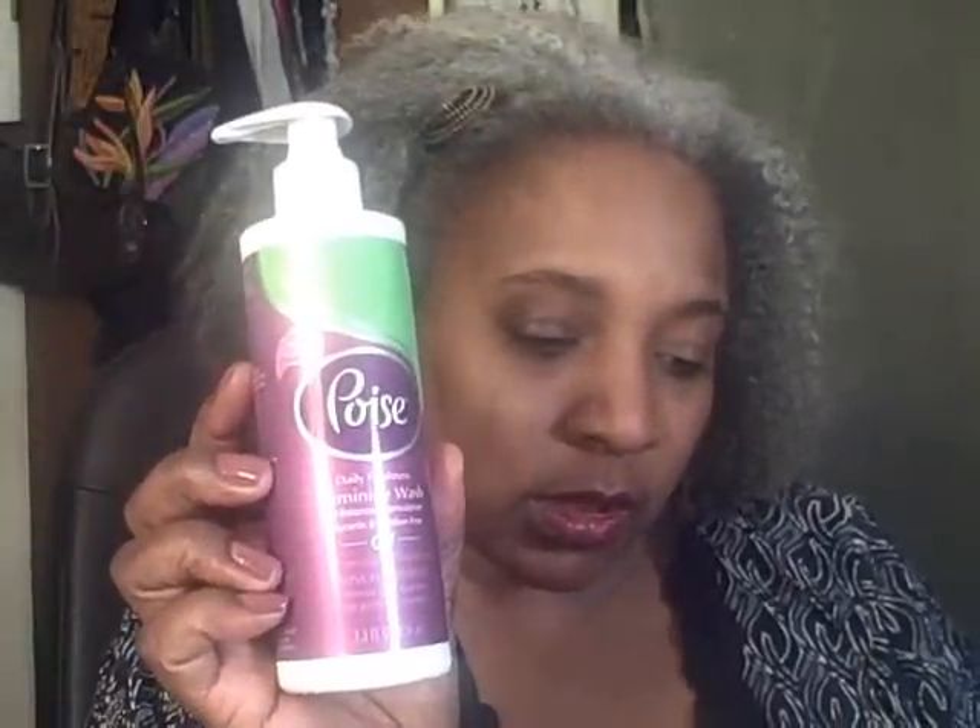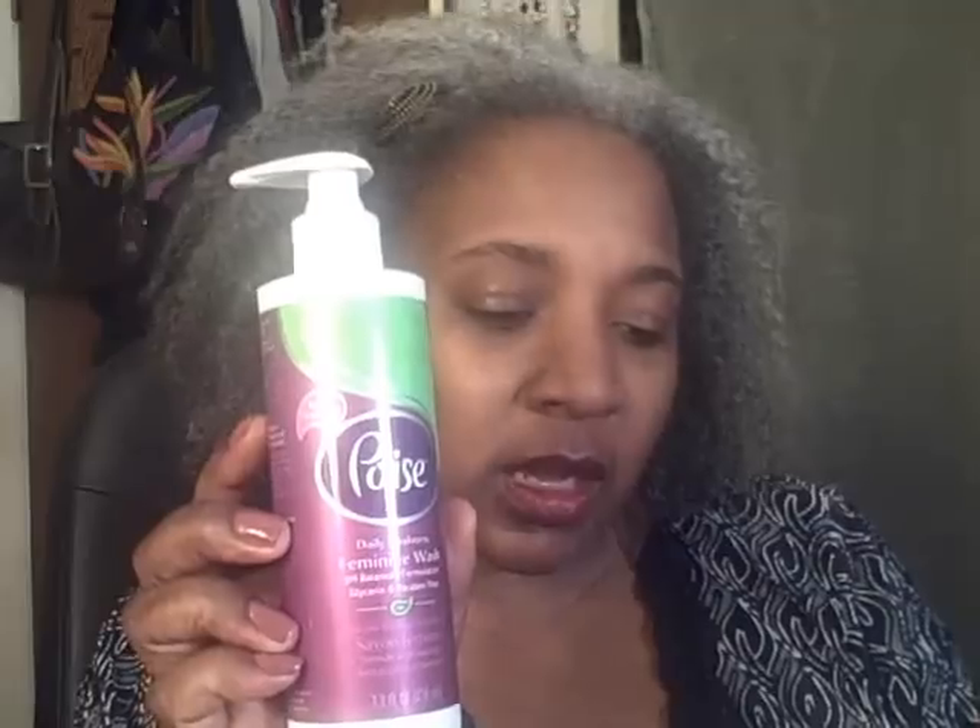I ended up getting four of the Poise hot flash comfort body cooling towelettes. I gave one to a co-worker and she said it really helps cool her off, so keep that in mind if you have hot flashes. I made 51 cents on each of those four. Then I got the feminine wash — eight of those — and I also made 51 cents on each one.